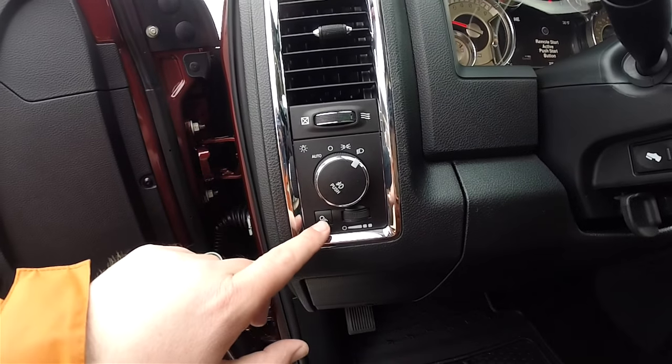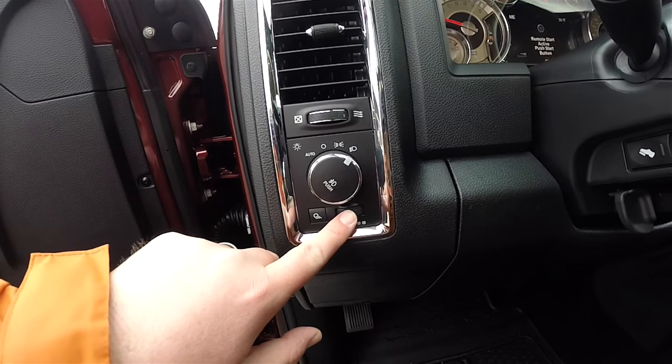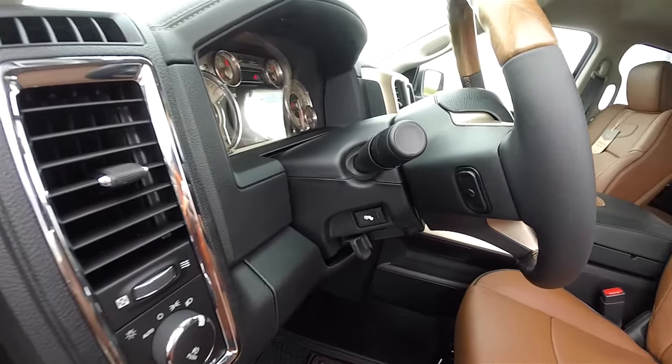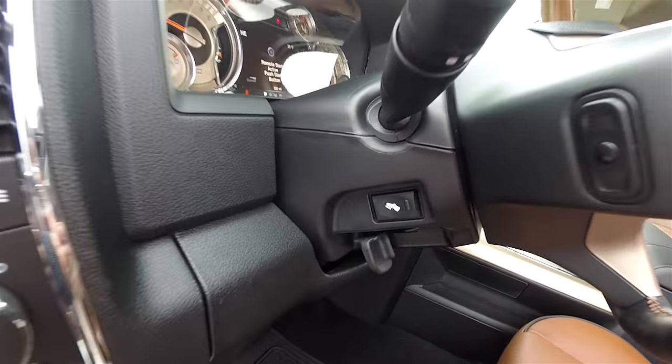Automatic headlamp control with fog lamps. Cargo lamp control and panel dim. Weather and wood wrap tilt steering wheel with audio controls. You've also got power adjustable pedals.